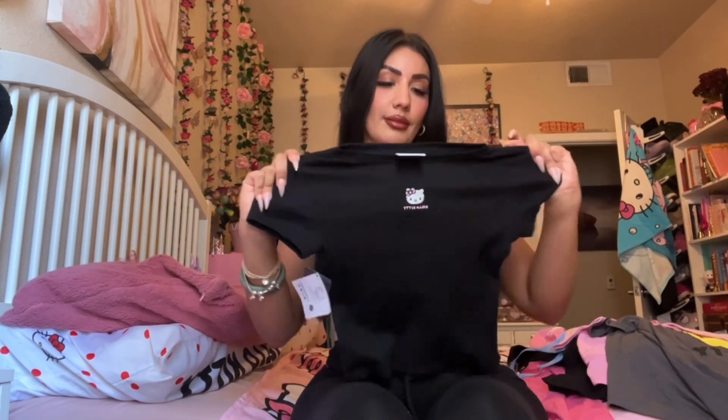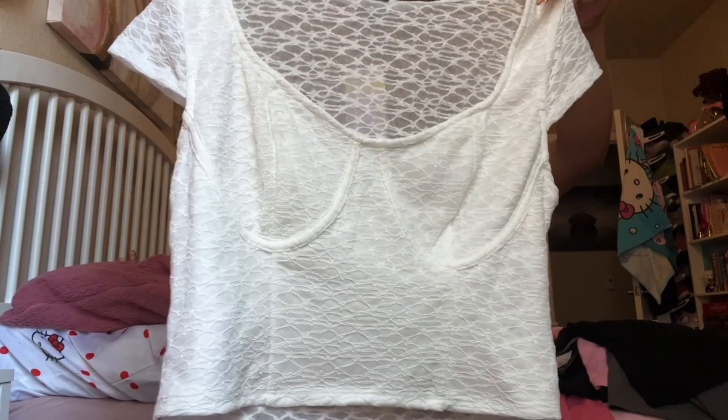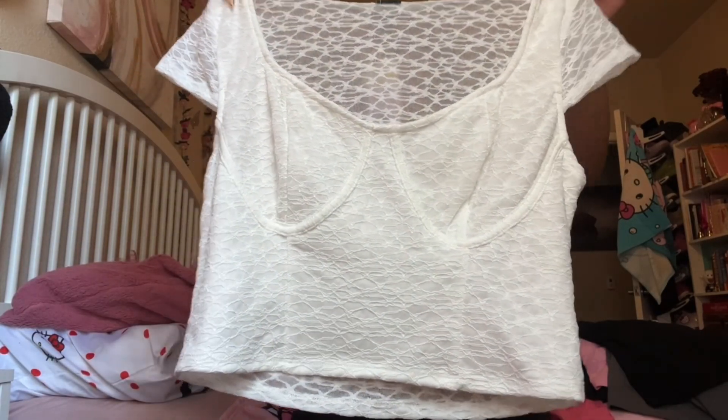Now we're on to Target. This black Hello Kitty top is also from the kids section — it's way cheaper and it gives me that 2000s Megan Fox look. I'm hoping we'll try them on together. This one I got — I don't know if it's going to be too big, it's kind of looking that way, but hopefully it fits.